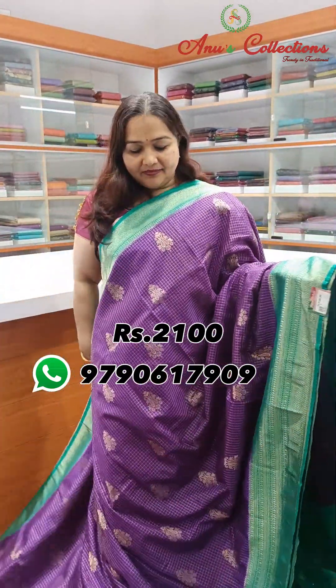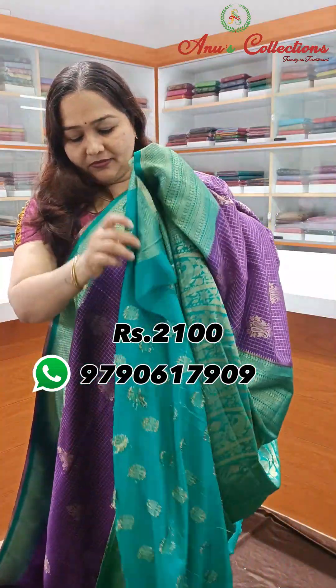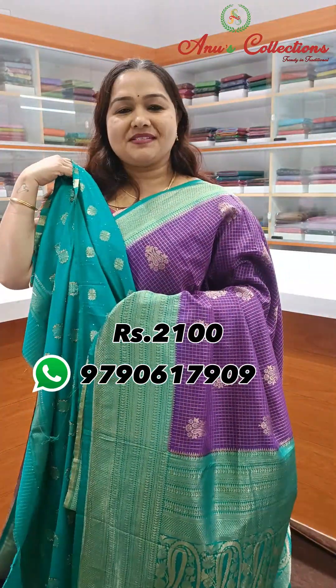Dark violet with rama green colour combination — beautiful colour with a nice contrast pallu and contrast blouse.